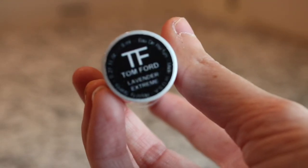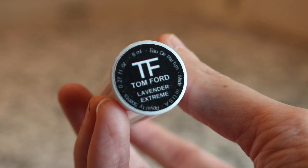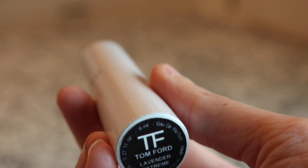Another royalty scent - I love this fragrance. This is Tom Ford Lavender Extreme. It's a really really beautiful lavender fragrance.